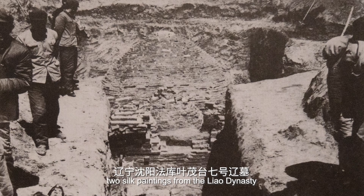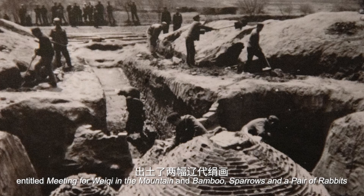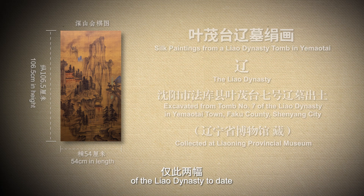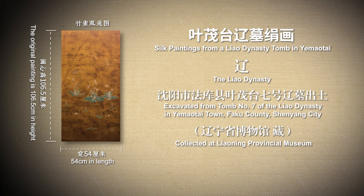In 1974, two silk paintings from the Liao Dynasty, entitled 'The Meeting for Weiji in the Mountain and Bamboo' and 'Sparrows and a Pair of Rabbits,' were excavated from Tomb No. 7 of the Liao Dynasty in Yemotai Town. They are the only two silk paintings of the Liao Dynasty to date, and also the earliest two hanging scroll silk paintings in China.